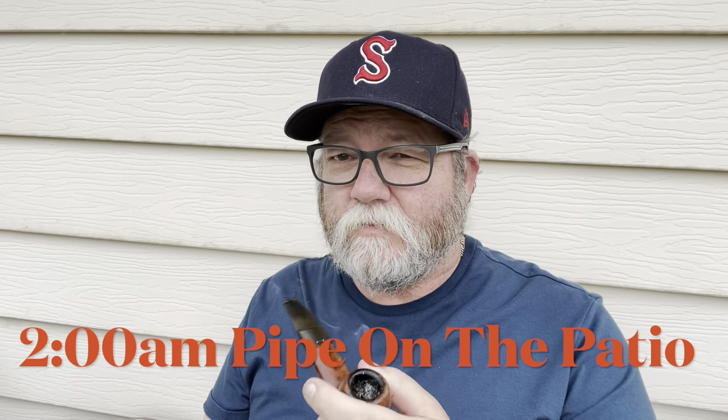Good afternoon, guys. Welcome to the 2 a.m. pipe on the patio. Another beautiful day — a little overcast, gorgeous, low 80s, a little bit of humidity today. Gorgeous day for smoking a pipe.